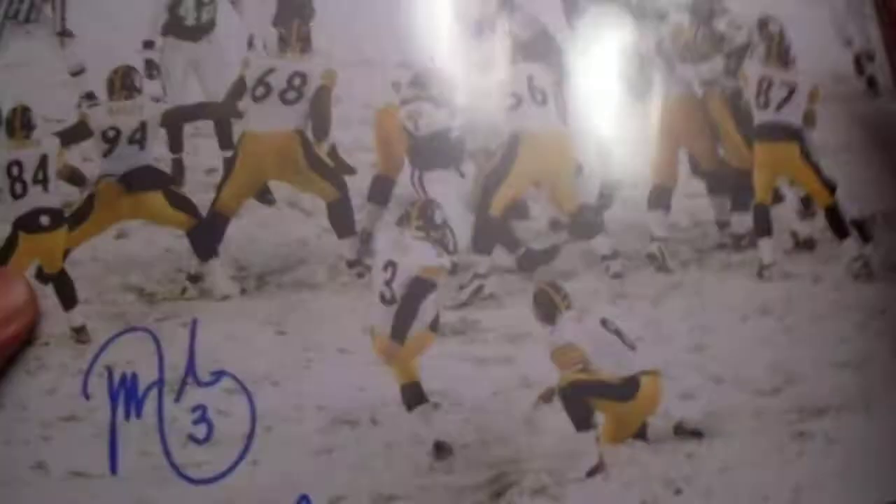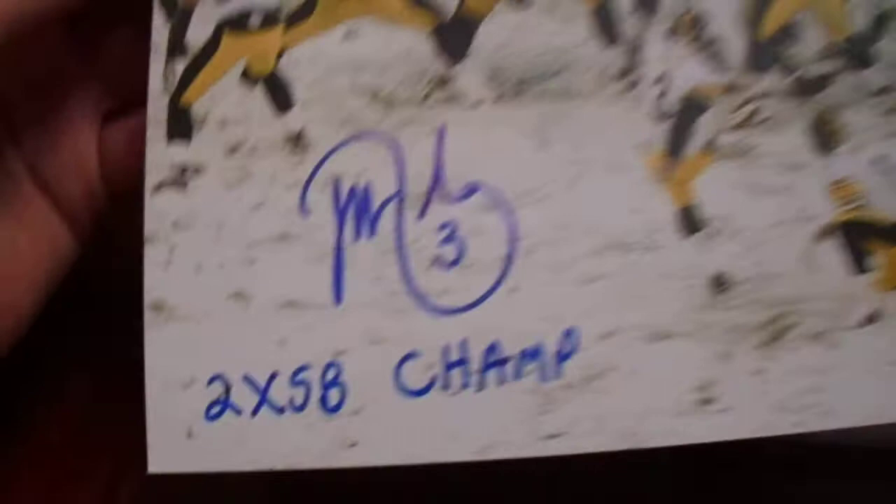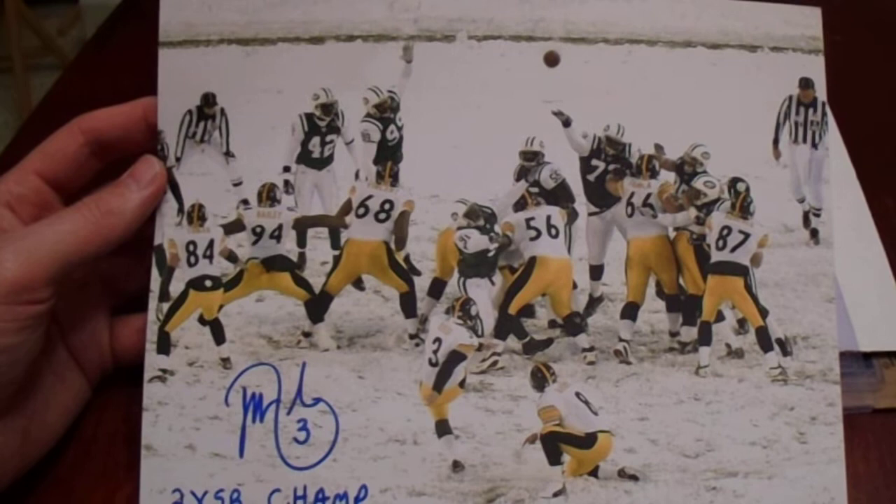Next up, we got Jeff Reed with the two-time Super Bowl champ inscription with this really, really nice photo. They were playing against the Jets — there's snow everywhere. It's a nice kicking action shot, and that blue just pops right on that photo really well. He played on the Super Bowl XL and Super Bowl XLIII team, a little over eight seasons with the Steelers. That looks really, really stinking cool.